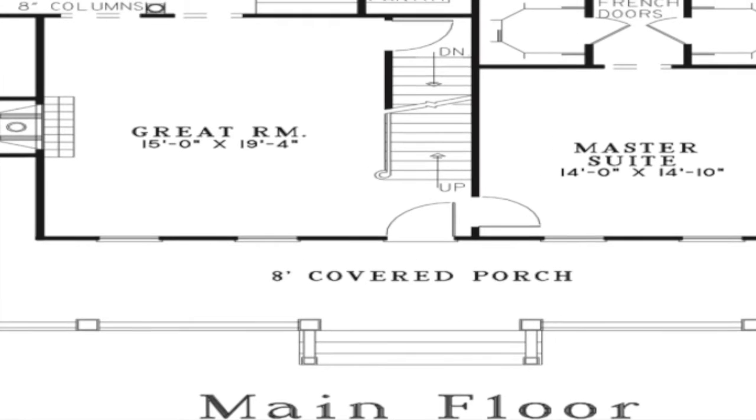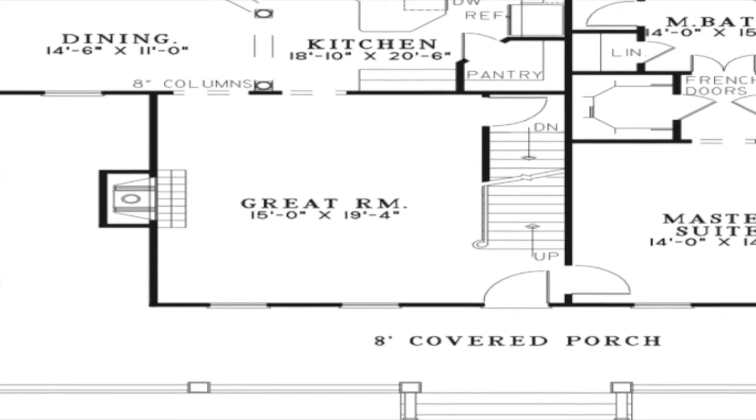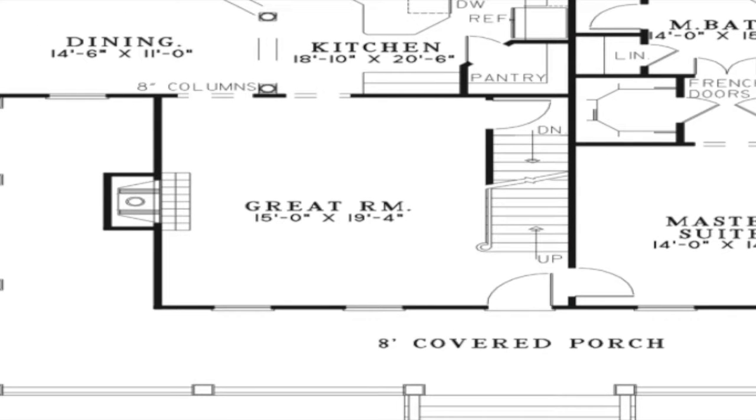From the covered front porch you step into the large great room. Here you will find the stairs leading upstairs and downstairs. When the weather turns cool, everyone can warm their toes in front of the zero-clearance fireplace while hot chocolate is being prepared in the nearby walk-through kitchen.